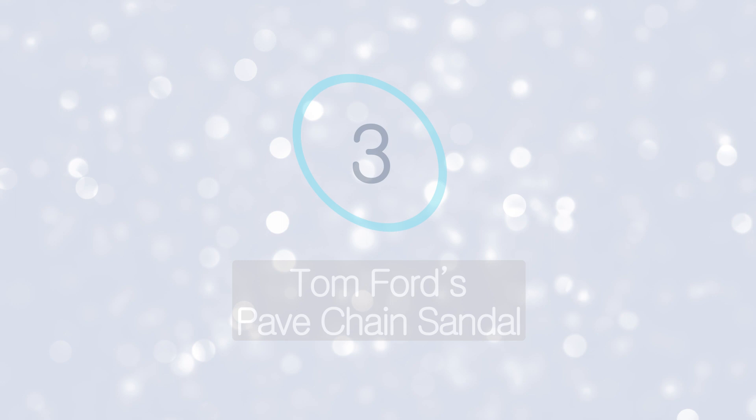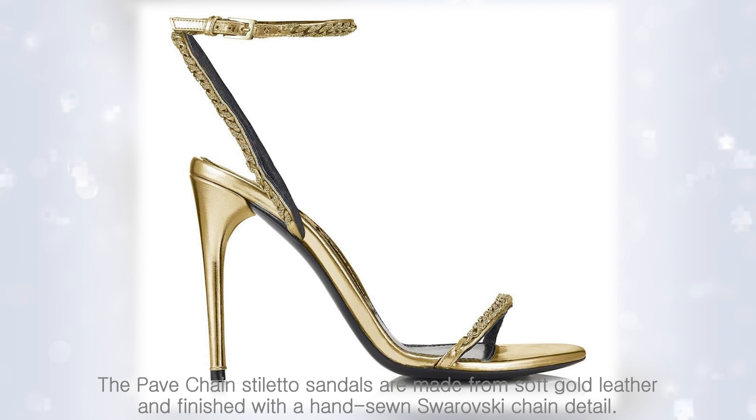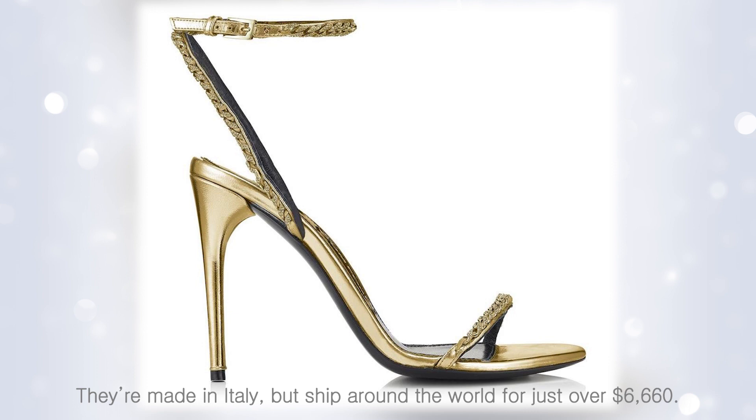Tom Ford's Pave Chain Sandal. These additions from Tom Ford would look more at home in Fort Knox than a shoe boutique. The pave chain stiletto sandals are made from soft gold leather and finished with a hand-sewn Swarovski chain detail. They're made in Italy but ship around the world for just over $6,660.